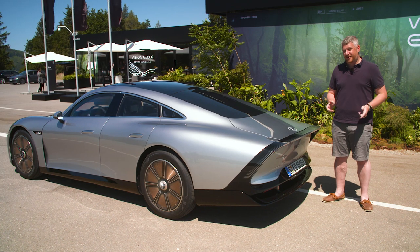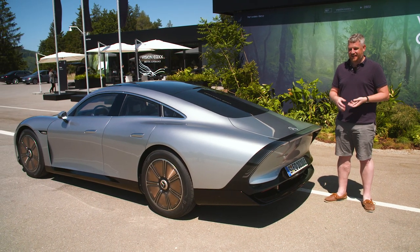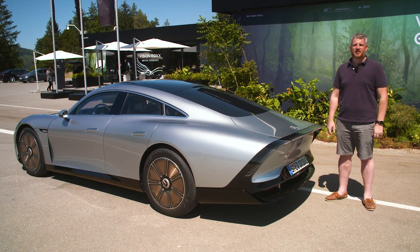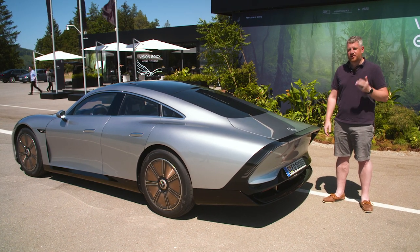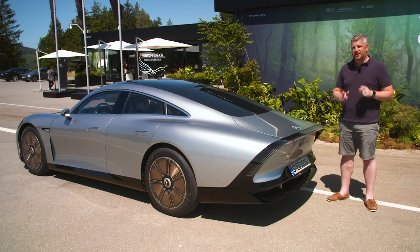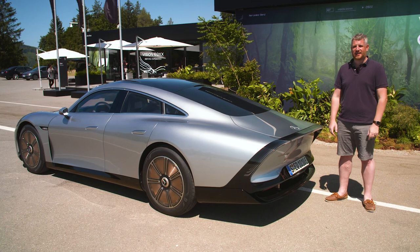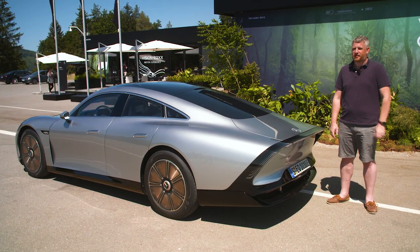So there you have it. There is a lot to unpack about this drive experience. The EQXX is really unlike any other kind of electric vehicle I've ever driven. You have to change your driving style, do what you can to maximize range, and it responds beautifully. You can go to motorone.com to read the full story and find out just how things shook out.